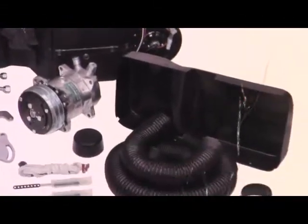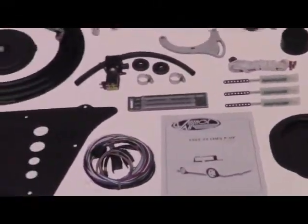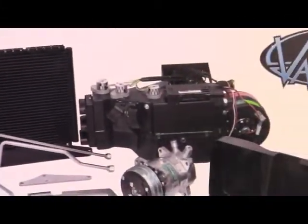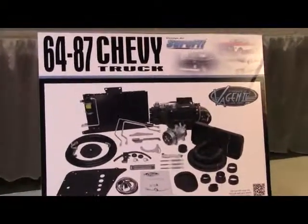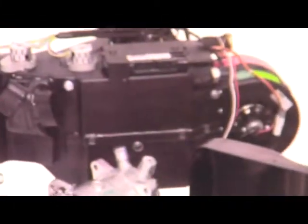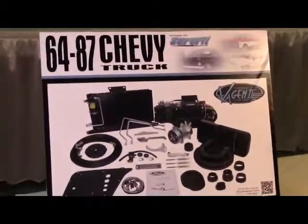A fully electronic bolt-in climate control system featuring separate coils and a temperature blend door to deliver instant, just-right comfort in any weather. 64-72 kits convert the factory control panel to fly-by-wire operation, and 73-87 kits include a new slide lever control panel.